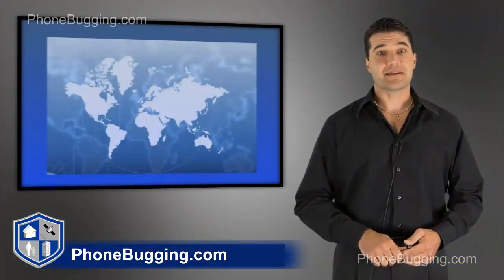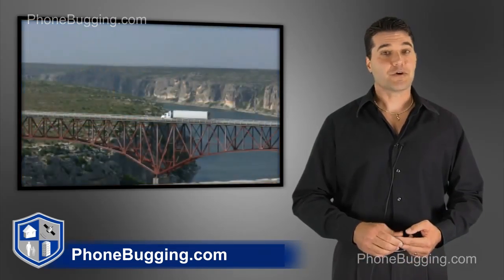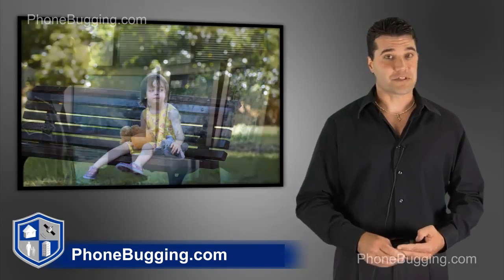GPS uses satellite technology to pinpoint your exact location on a map. There are many uses for GPS. You can track your business, your employees, you can track your family members, and there are many, many uses for law enforcement.